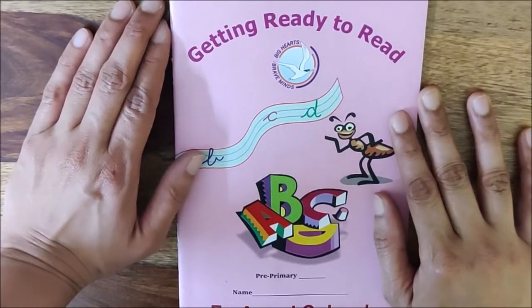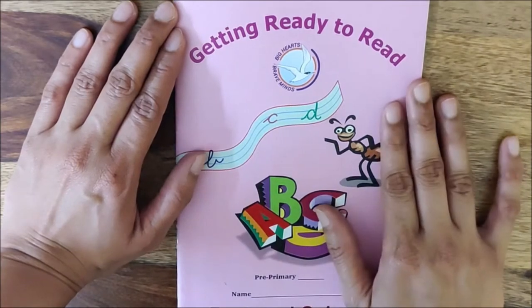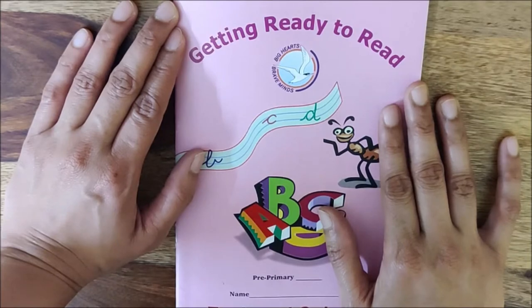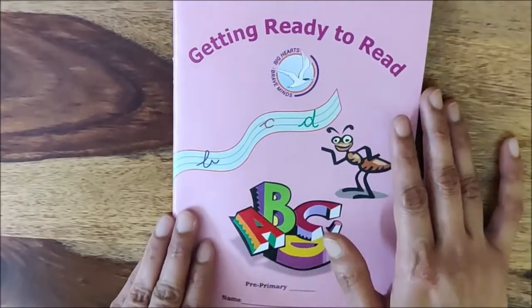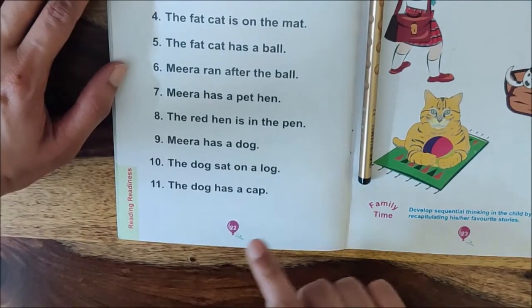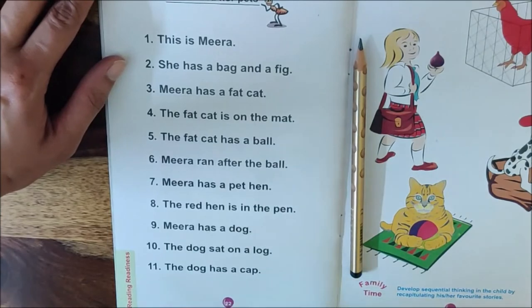Hello children. Today we are going to read sentences. So open your reader. Open page number two tens and two ones. Which number is it? 22. So open page number 22. Two tens and two ones is 22. We are going to read all these sentences on page number 22.